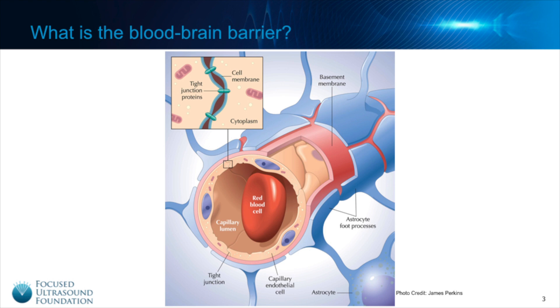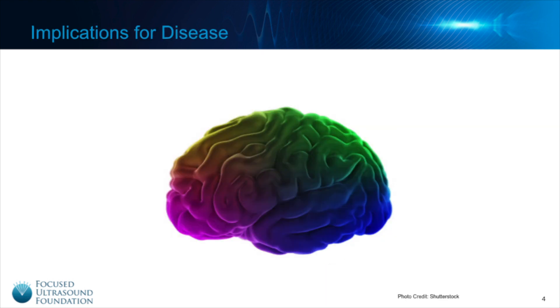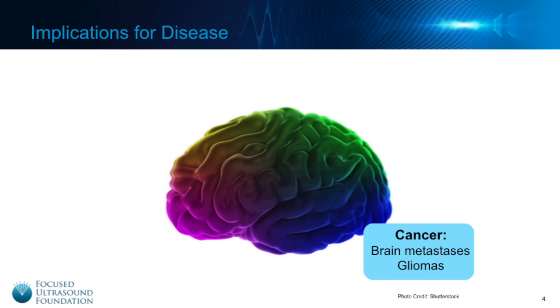While the blood-brain barrier is usually a protective mechanism, in the case of neurological disease, it instead becomes a barrier to treatment. Because the blood-brain barrier prevents most drugs from entering the brain, it hampers treatment for a wide range of diseases, including brain cancer — both brain metastases and primary tumors, like glioma.